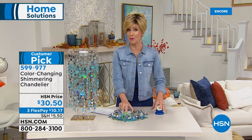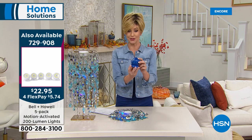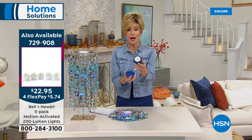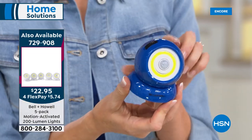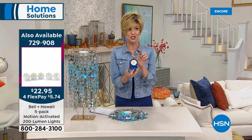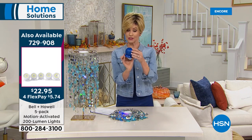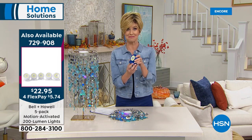If you're on the phone, you're welcome to stay there. But this is last call on our Today's Special in the blue. You're getting five of these Bell & Howell magnetic indoor-outdoor motion-sensing lights — $22.95, lowest price ever. This is your last look at the blue. You could get five blue until they're sold out. We'll be right back.